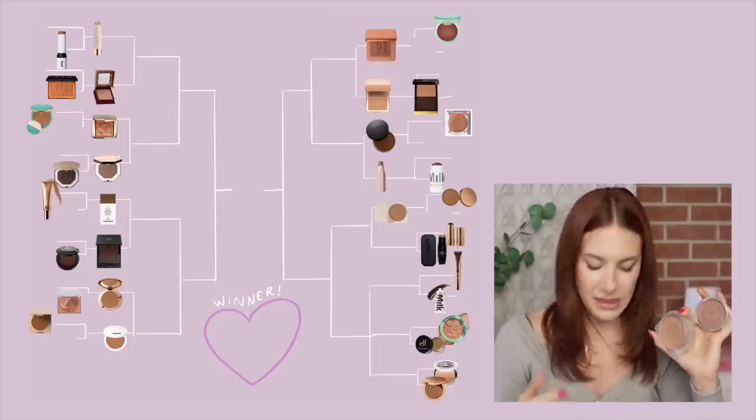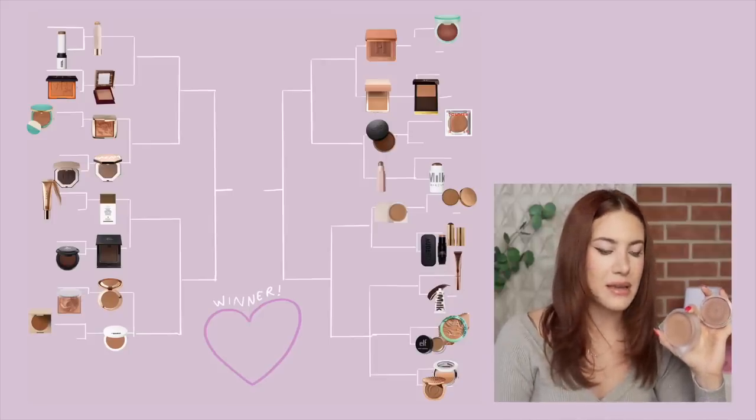Next we have the NARS Sun Kissed Bronzing Cream in Casino — which smells incredible — and the Rose Ink Cream Bronzer. These two are pretty similar. The biggest difference is that the Rose Ink applies more naturally because it's more of a balm-like texture, slightly more lightweight, and blends into a sheerer finish. The NARS cream is much creamier and more pigmented, giving way more payoff and intensity. Both blend nicely and apply nicely, just slightly different formulas. Between the two, I really like them both, but the Rose Ink one is going to win for me.